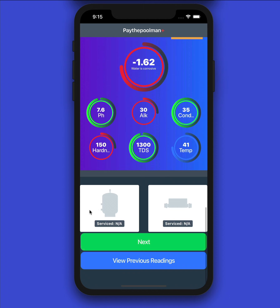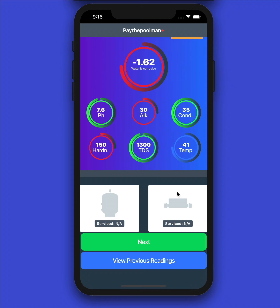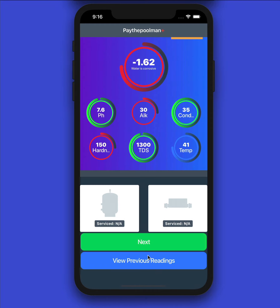Right down here we'd have our last filter cleaning date listed, and if we had a salt cell cleaning it would be listed here as well — so you can quickly access that data and see previous readings. For this customer we don't have any previous readings, but they would show up there, giving you roughly the last month and a half to two months of service history. Now we'll hit Next.